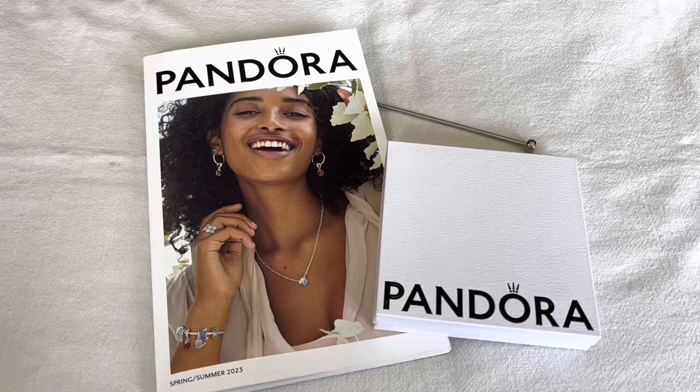Hi everyone, welcome to my channel. Today is the release of Pandora's new Summer 2023 collection. I went to my local store with my daughter and let me share with you my first picks.